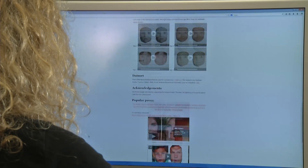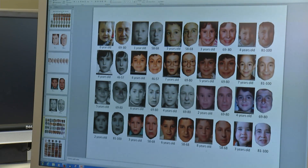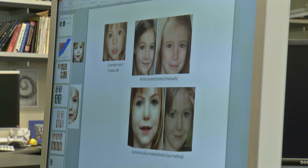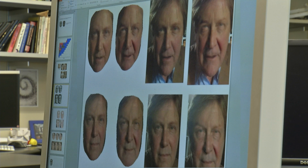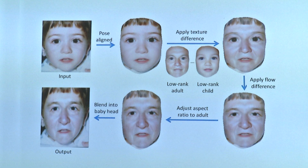Now, researchers have made that possible with software that uses a single picture to automatically generate images of a child's face as it ages. It's kind of like an immediate use of the algorithms that we developed. Scientists collected pictures of different kids and adults from as early as infancy to as old as 100 years, then used computer software to identify key points in their faces and compared them across different ages.